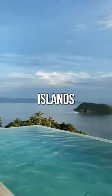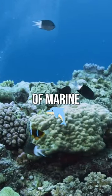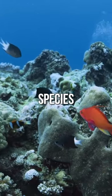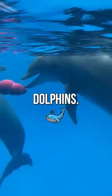It stretches over 1,400 miles long and is home to thousands of different species of marine life, including over 1,500 species of fish, 215 species of birds, and more than 30 species of whales and dolphins.